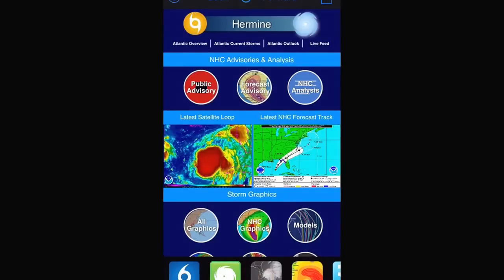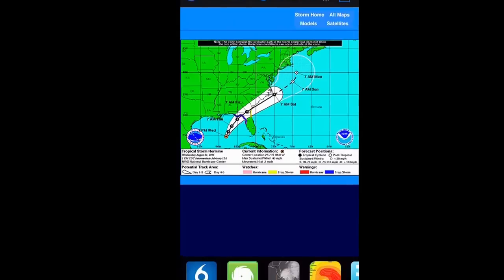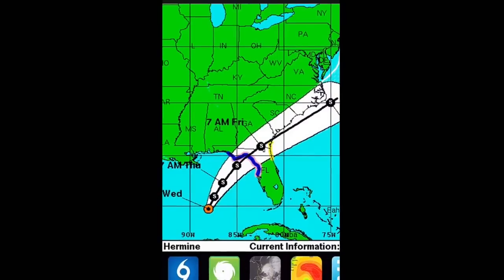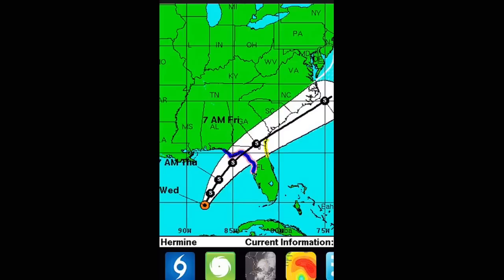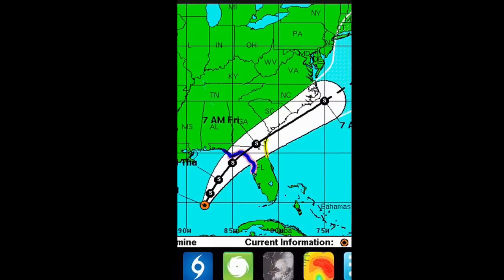Looking at the National Hurricane Center forecast map, you can see the system is going to continue moving to the north with a turn towards the north-northeast. Landfall should occur somewhere near the Apalachicola area, maybe a little west or a little east of there — the latest guidance is trending further towards the west. The path is pretty straightforward into the Big Bend region of Florida, through north and northeast Florida, and southeast Georgia.